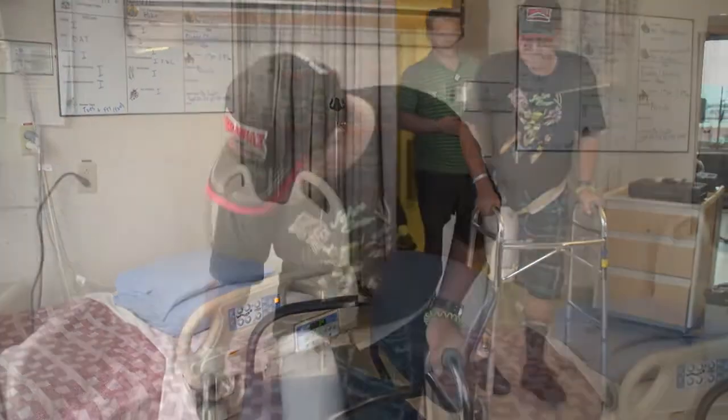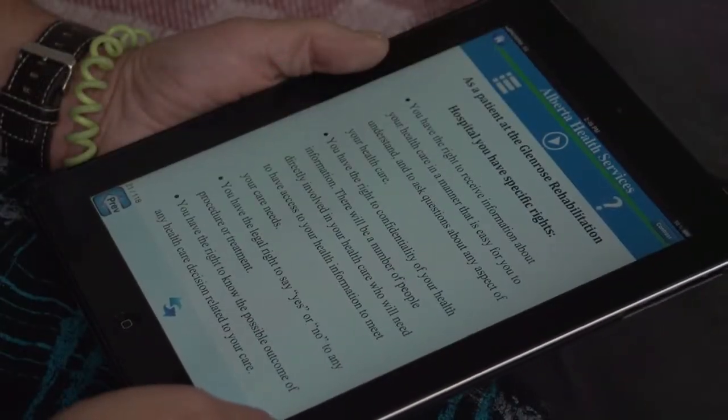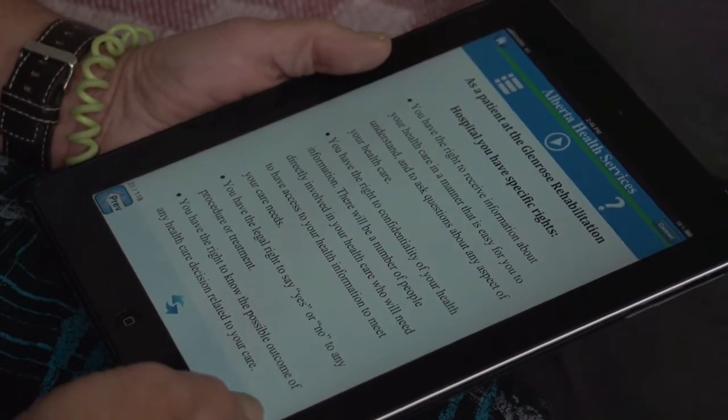The app project was something that we, as a team, developed as an idea or concept. We thought that the iPad would be a good medium to provide an orientation to our patients when they first come to our program.